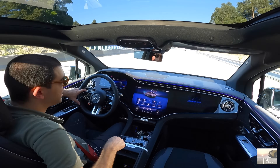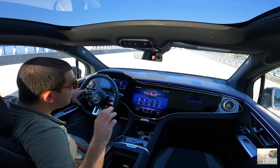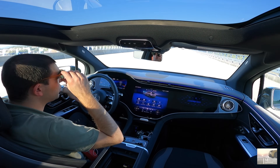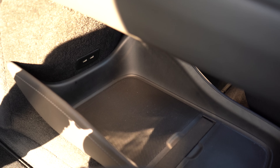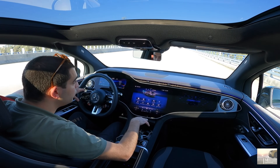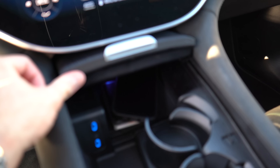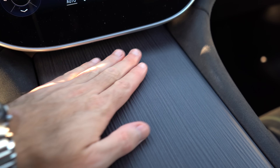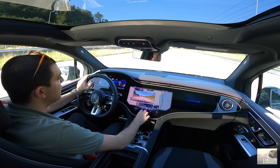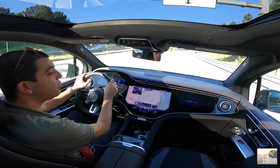Uma coisa que eu gostaria de dizer — este apoio de braço. Isto acaba aqui em pé, não deitado — é muito fundo. Porque isto é algo que é interessante nos elétricos: nós não temos uma transmissão, nada. Portanto acabamos por ter muito mais espaços de arrumação. Isto é uma consola flutuante — tem imenso espaço aqui para baixo. Entradas USB, inductive charge, porta copos, temos madeira. Isto é aqui um AMG, um modelo de performance, mas temos a madeira. Quando temos aquela mistura de desportivo com o clássico, adoro. O espaço de arrumação é de facto muito grande mesmo.